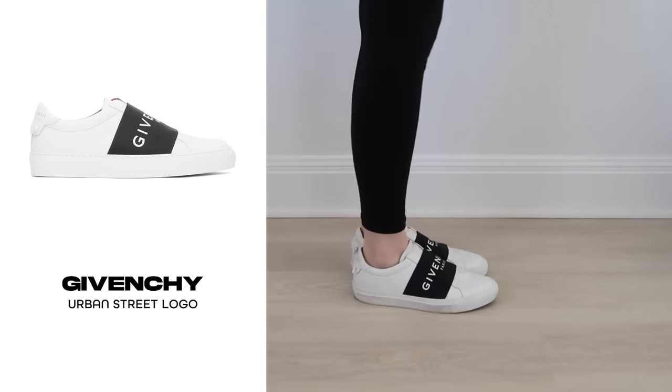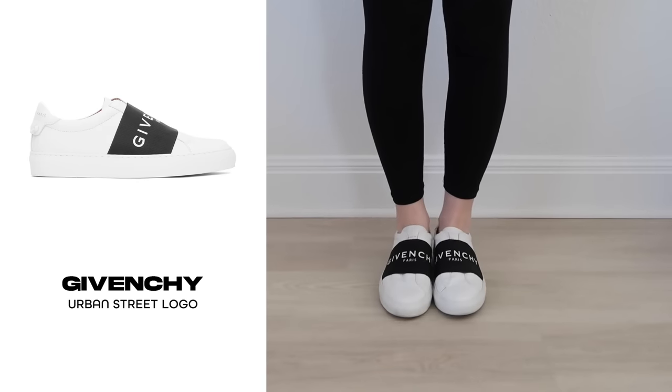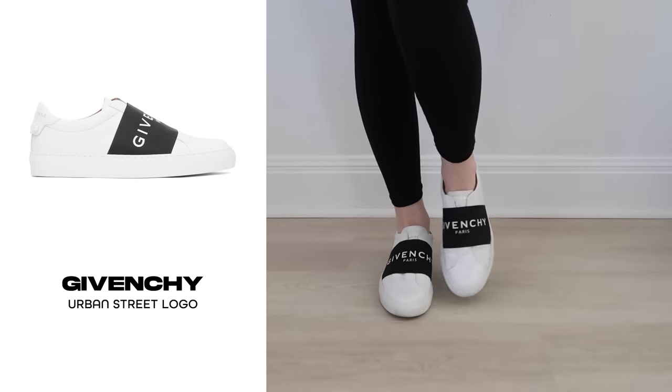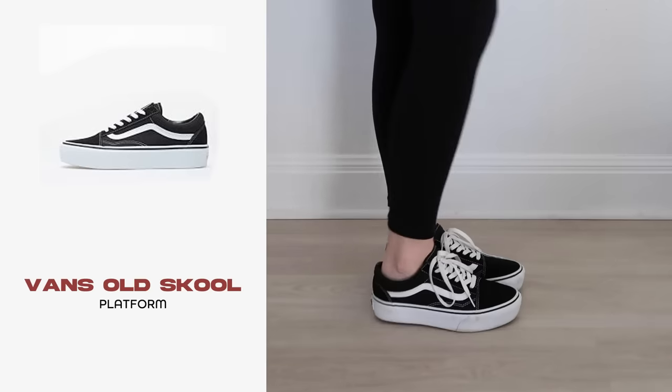This was the first — and I think only — designer shoe I've ever purchased. It was an impulse buy and I wore them so many times. These are Givenchy sneakers; I don't remember the exact style name but I'll link everything below. I haven't worn them recently but I can't bring myself to part with them — they're kind of special to me.